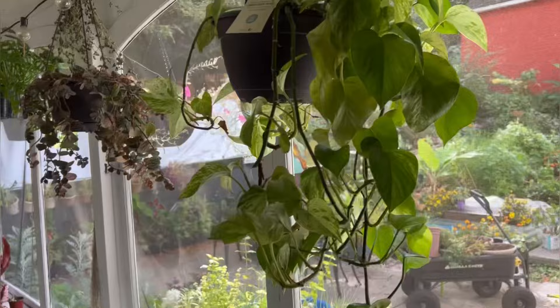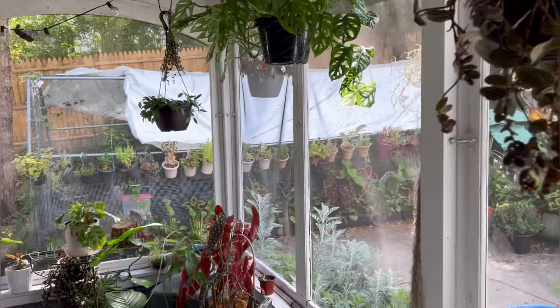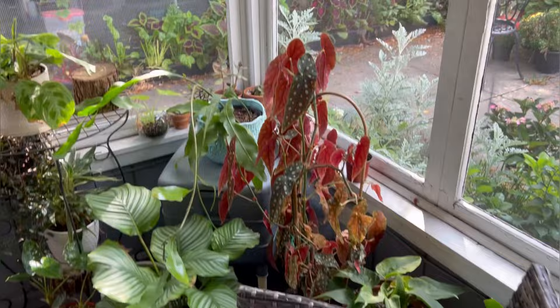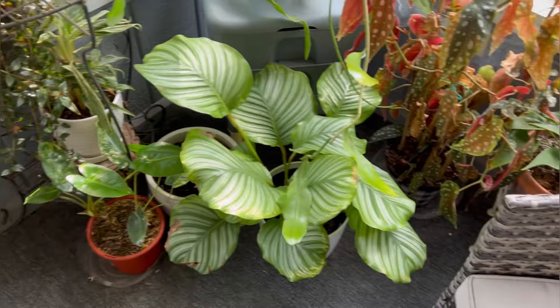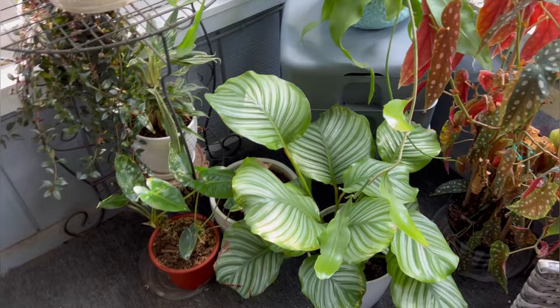Now we're in the screening porch, and I've got so many things in here — everything in here will likely come inside. They're kind of protected from outside elements so there aren't tons of bugs I'd expect in the soil. These guys will probably just get a hose-down of the foliage, a spray with insecticide, and then come in the house. Thanks so much for watching — let me know in the comments which plants you kicked out this summer, and I'll see you in the next video!